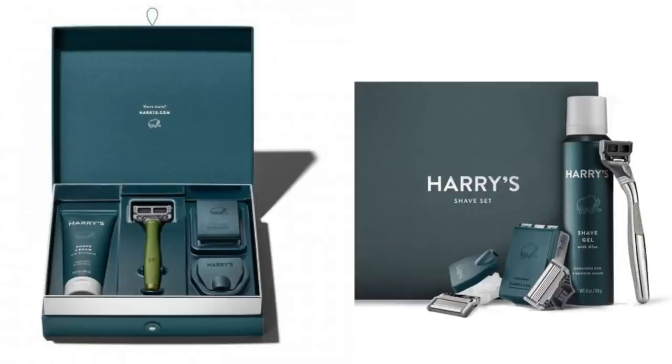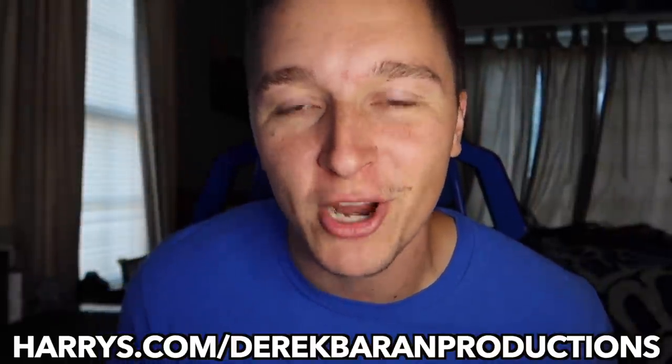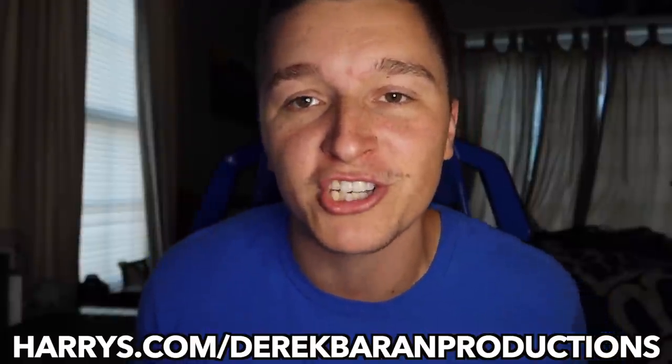Harry's started me off with their starter pack which includes their texturized rubber grip razor, their refills, Harry's own shave gel which smells amazing, and their little razor traveling cover. The deal Harry's currently has on their trial set is absolutely amazing — you'll get everything you need for that close comfortable shave for only $3 by going to harrys.com/derrickbrandproductions. Again that's harrys.com/derrickbrandproductions, link in the description. Make sure to join the 10 million who have tried Harry's.